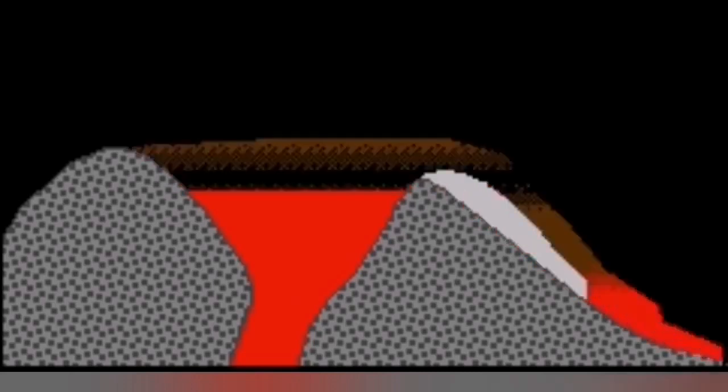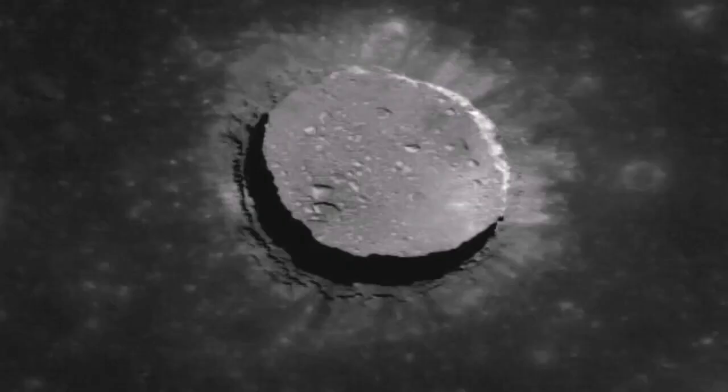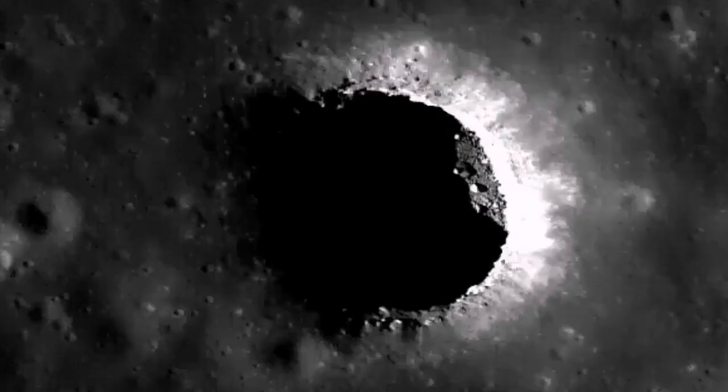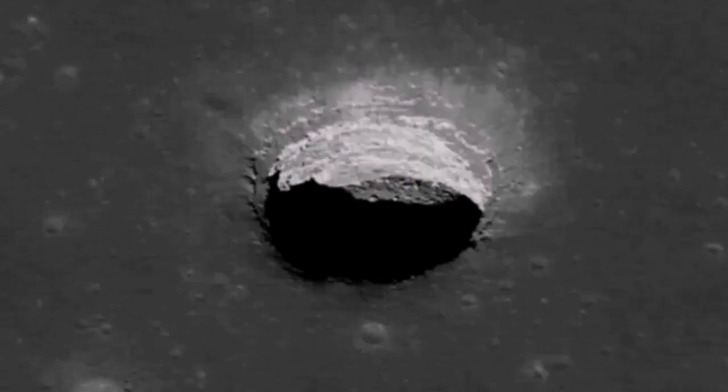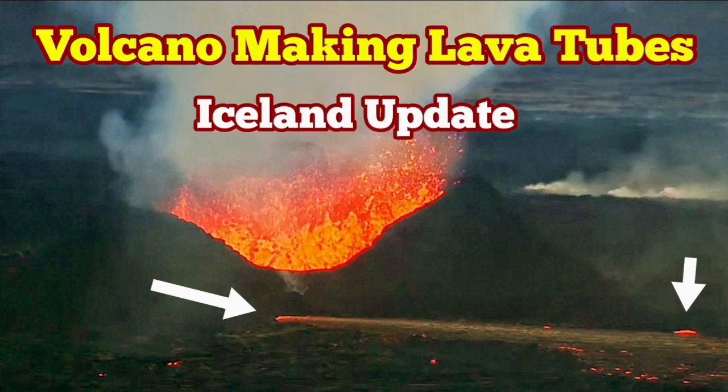This lava tube, as you can see here on a diagram, is forming. When the crust is formed, the solidified crust forms on the flow of the lava. We have examples of that on the Moon and on Mars — this is not unique only to planet Earth. We are lucky we are seeing it in real time in Iceland. There are many cases in Hawaii and many other places. Lava caves or lava tubes are very common.